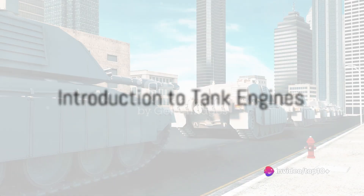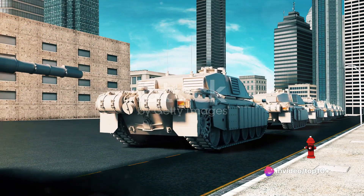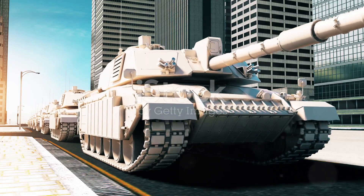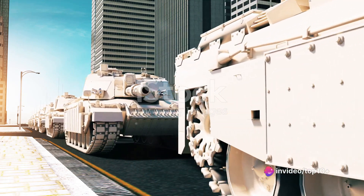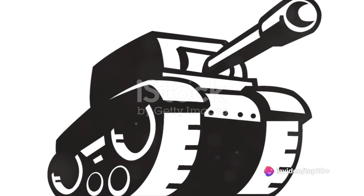Welcome to the world of tank engines — the powerhouse of the armored giants. These engines, often overlooked, are the heart and soul of these metallic beasts, propelling them into action. The tank engine, much like any engine, serves a vital purpose: to convert fuel into kinetic energy, driving the tank forward, backward, and even rotating it in place.